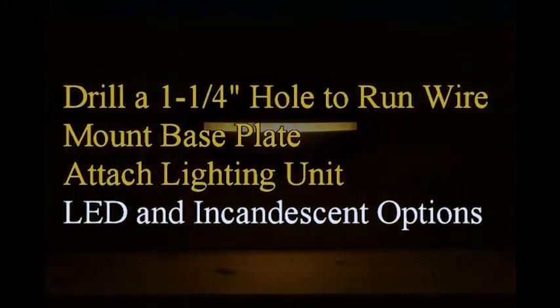There are LED and incandescent options available. We're here to help ensure you order the right products for your decking system and help make installation fast and easy.